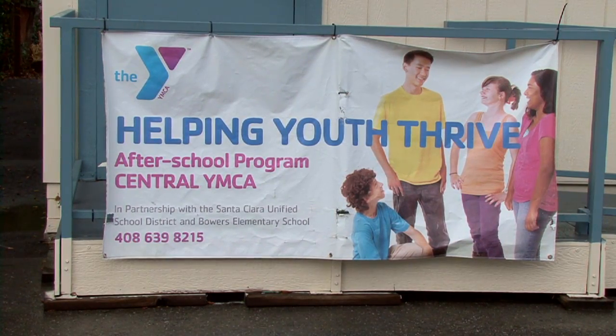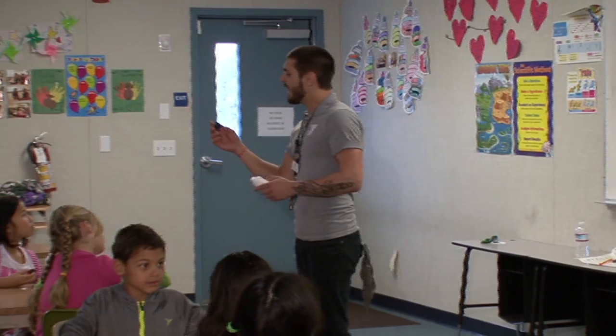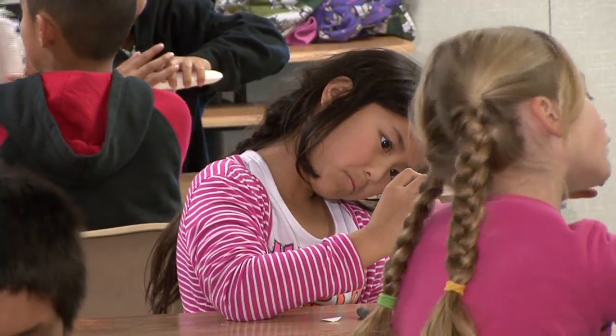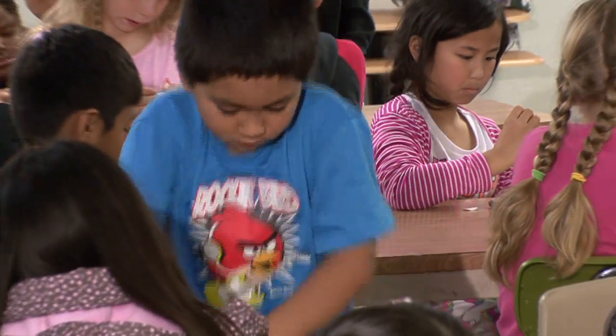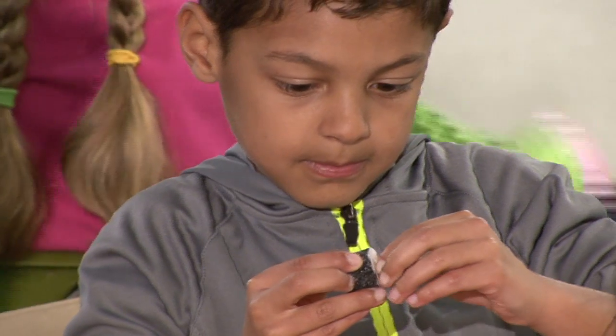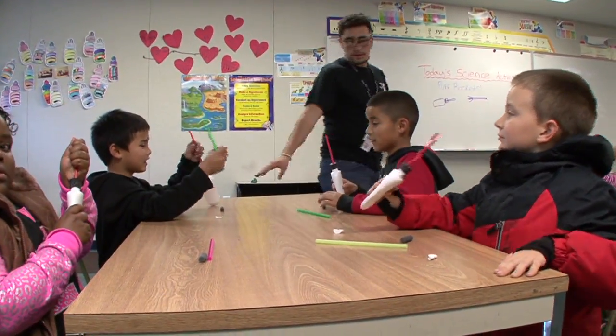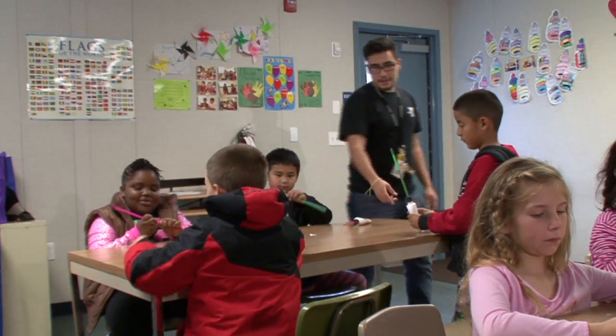Here at the YMCA, we strive to tie in what they're learning on school days with after school. RAFT definitely plays a vital role within that by offering us the kits that the kids love to use. The RAFT kits are awesome — they can work it into their curriculum or just do it on a rainy day as an activity. It's always fun and educational. Educators are really excited; they want to show people and tell people what they're learning. When you learn something and teach it to someone else, it helps you grasp that concept even more.